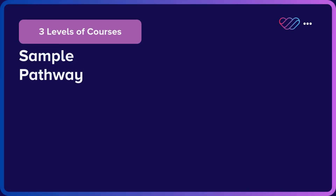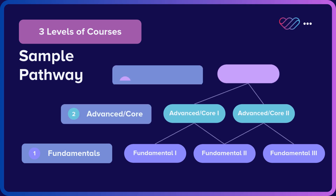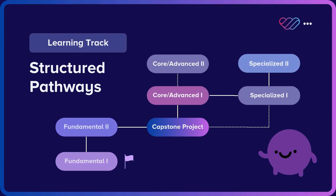We offer three levels of courses: Fundamentals, Advanced and Core, and Specialized. Our tracks typically begin with fundamental courses before progressing through core and specialized topics. Many of these tracks also include capstone projects to help you build a strong portfolio.